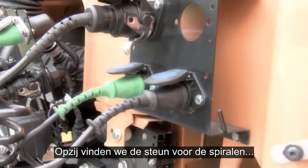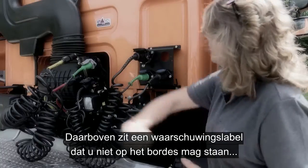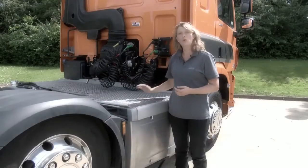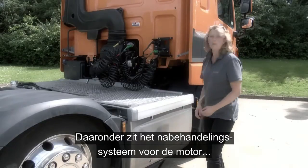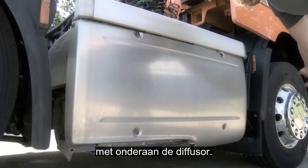Moving across, we have the Suzy stowage, and this is going to keep the Suzys nice, clean and tidy. Above this, you can see a cautionary warning reminding you not to step on or touch the catwalk should a regeneration be taking place. Below this, we've got the engine after-treatment system with the diffuser down at the bottom.